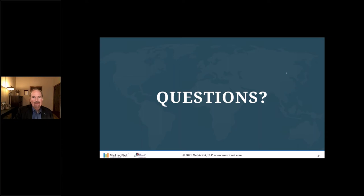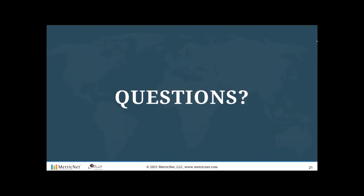Jeff D asks how customer satisfaction is measured. We're at the top of the hour now. For those who have to leave, thanks for being here — when you log out, it will ask you a short series of questions.